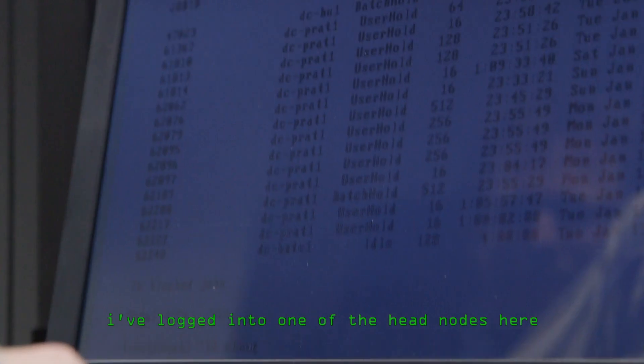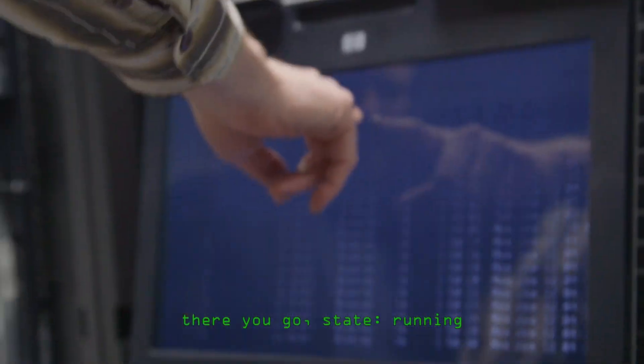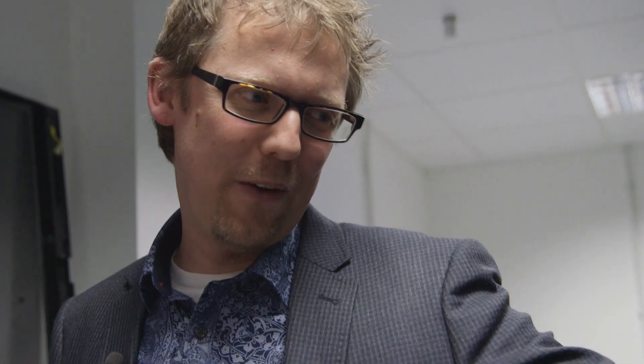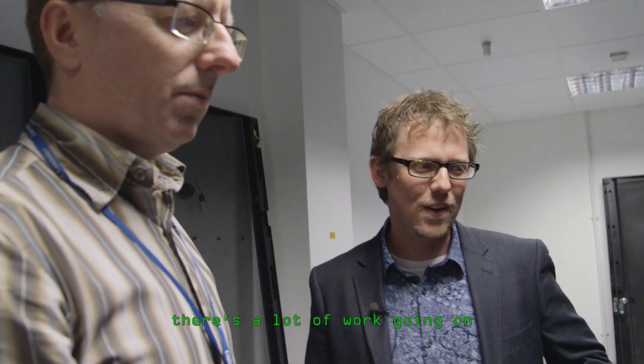I've logged into one of the head nodes here. This is basically what a user would see when they log in. We can see the jobs here that people are running — that's one of our PhD students, that's another, that's one of my PhD students. So there's a lot of work going on.